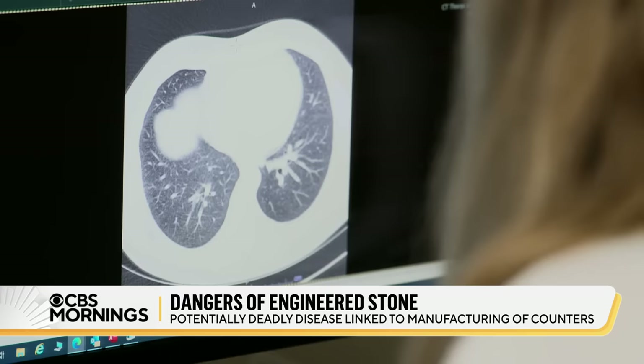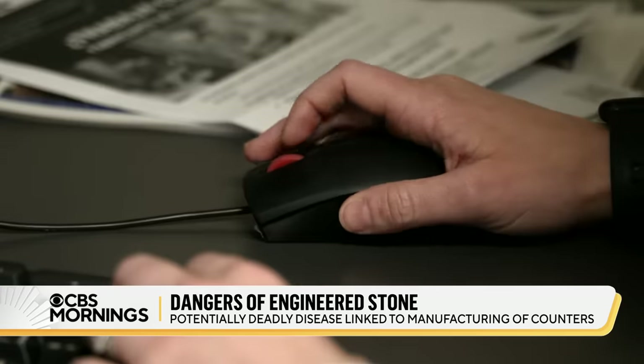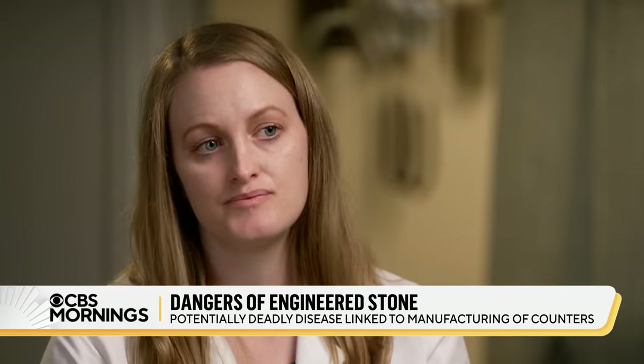Dr. Jane Fazio is a pulmonary critical care physician at a UCLA medical center north of Los Angeles. 'Yesterday, I had a patient. He'd had a cough he didn't really think anything of, and I basically told him that he was going to need a lung transplant or he was going to die in the next couple of years.' 'This is the conversation I have almost weekly.'